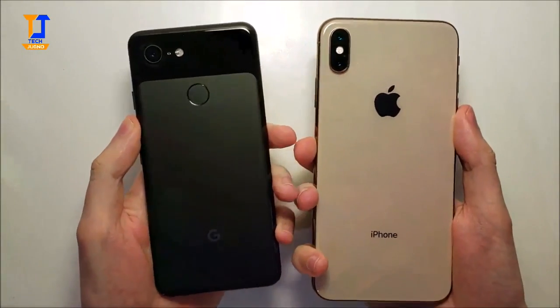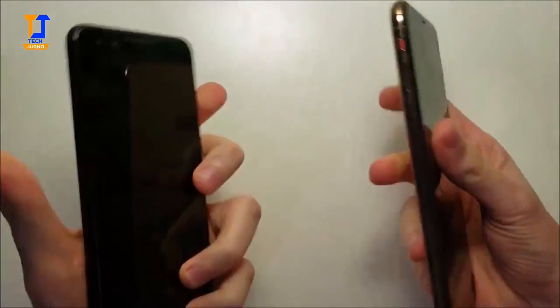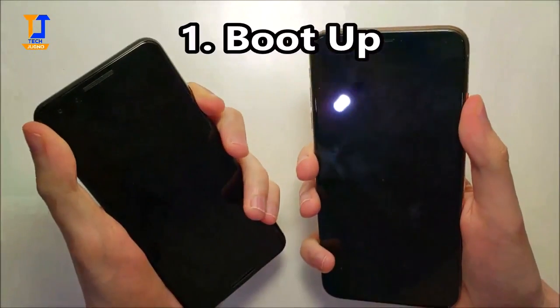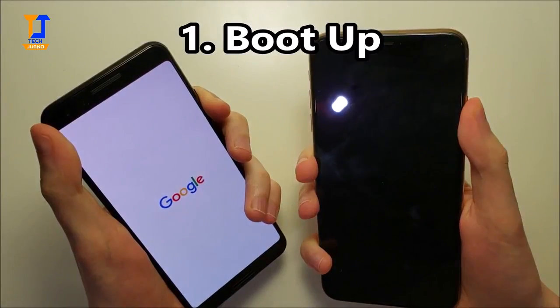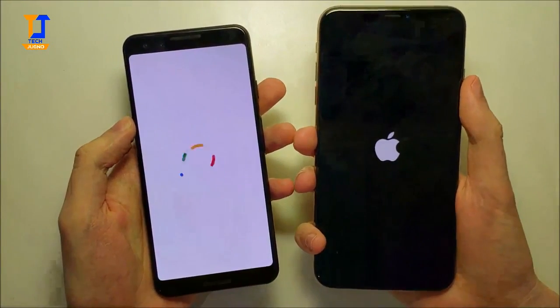Hey guys, so very exciting - we have the Google Pixel 3 up against the iPhone XS Max. Now both these phones are known for being extremely well-optimized phones with amazing speakers and great cameras as well.